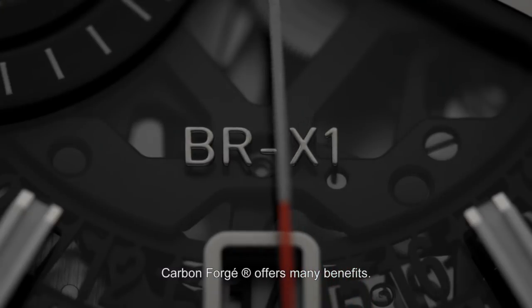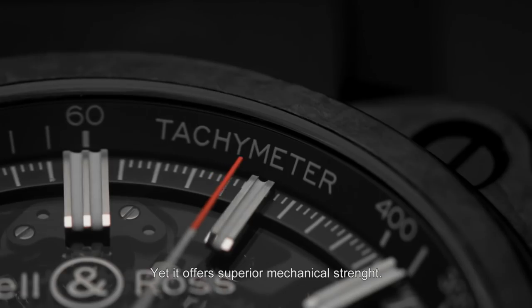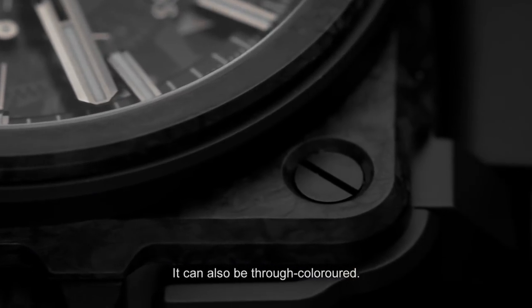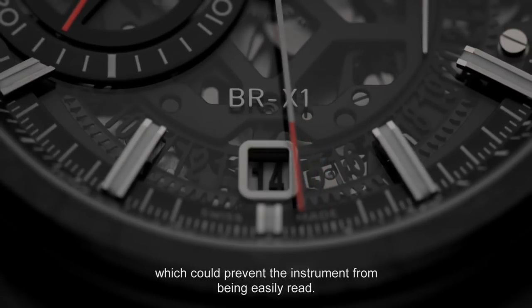The BR-01 Carbon Forged is an exceptional chronograph, both from a functional and technical point of view. The fact that they are also tinted in the mass means we can eliminate all the reflections that would interfere with reading the instrument.